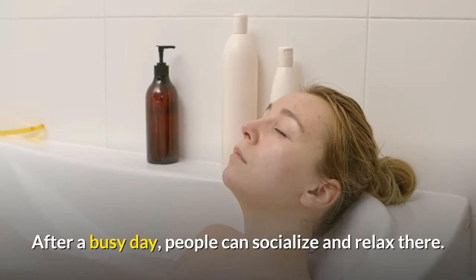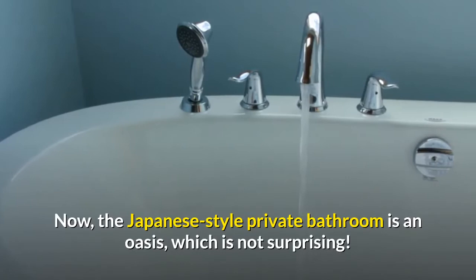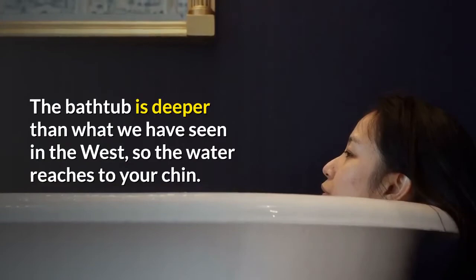The Japanese-style private bathroom is an oasis, which is not surprising. The bathtub is deeper than what we have seen in the West, so the water reaches up to your chin. That is why you need to pull up your hair so that it doesn't get wet.